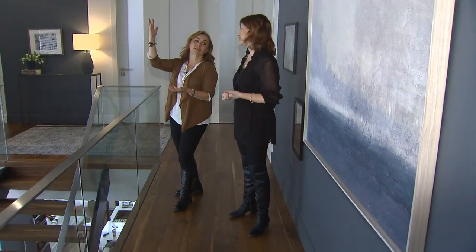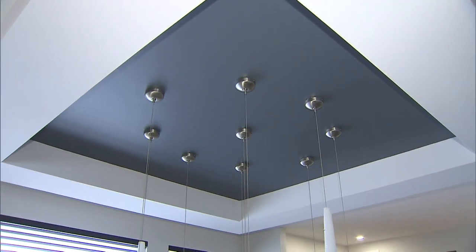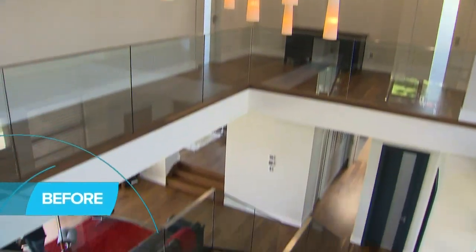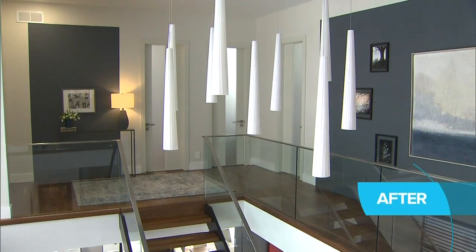The ceiling is just stunning. This colour is the most important one because the architecture is beautiful, the lighting is beautiful, but everything was white — there was nothing supporting that light. So again, the colour Deep Secret comes in and warms up the space.